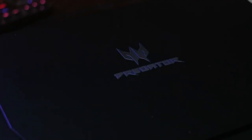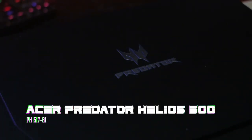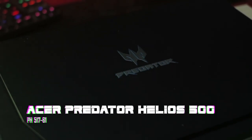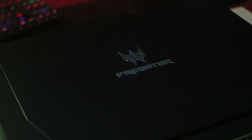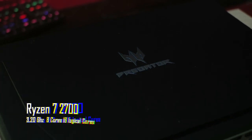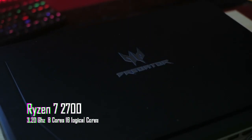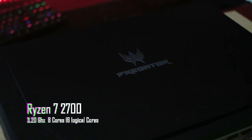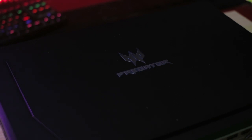Biasanya prosesor notebook menggunakan versi hemat daya dari prosesor desktop, tapi tidak untuk Acer Predator Helios 500 atau PH51761 ROGX. Menggunakan prosesor full desktop Ryzen 7 2700 yang bertenaga 3.20 GHz dengan 8 core fisik dan 16 logical core, laptop ini dengan mudah masuk ke dalam jajaran laptop terkuat di tahun 2018 ini.